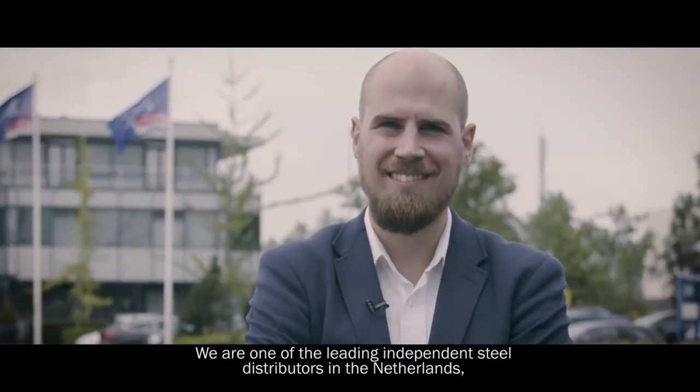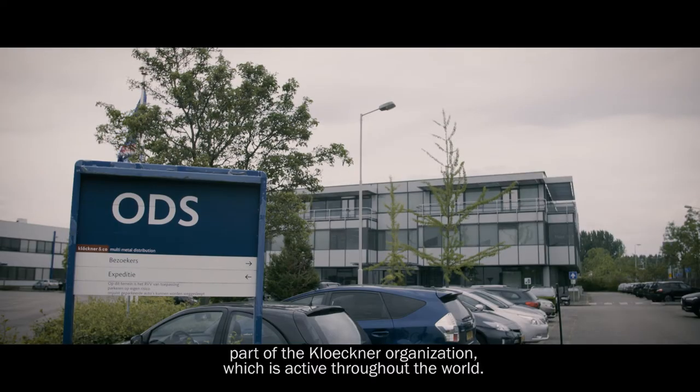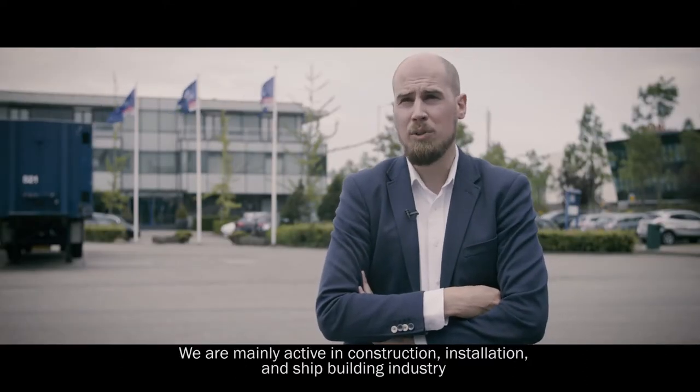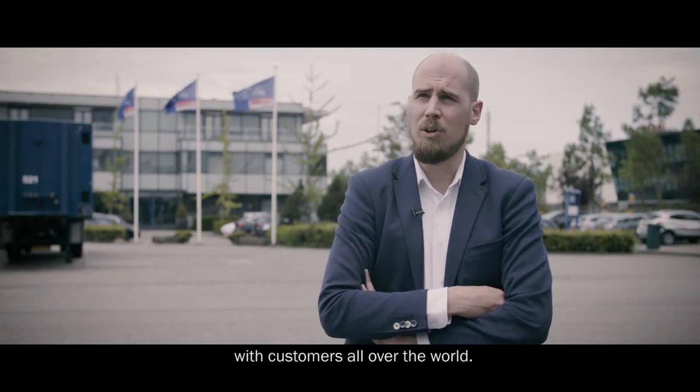We are one of the leading independent steel distributors in the Netherlands, part of the Klipner organisation which is active throughout the world. We are mainly active in construction, installation and shipbuilding industry with customers all over the world.